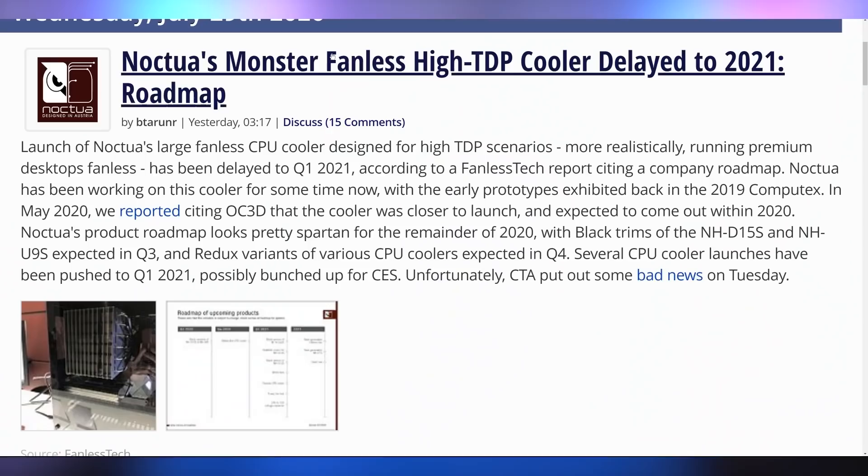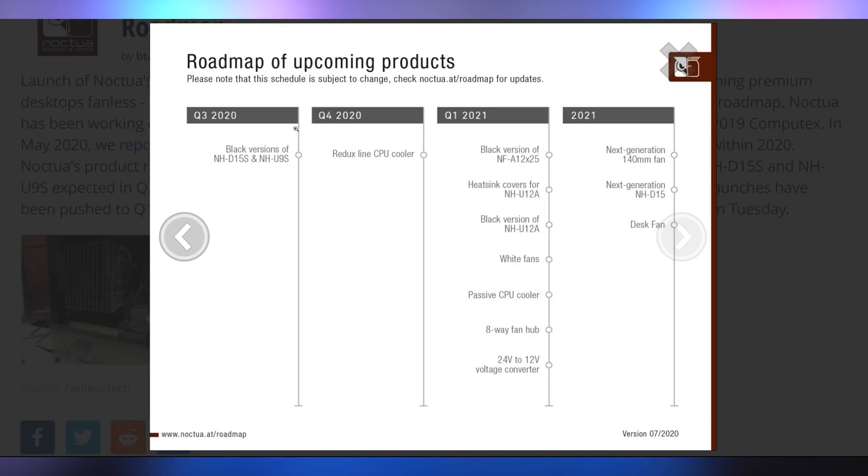In order to cool Rocket Lake, you're probably going to need a beefy cooler — not a fanless one. And you probably can't get a fanless one for a while anyway, because Noctua showed off their fanless cooler recently and had to update their roadmap saying it's delayed a bit. The roadmap shows Q3 2020 brings black versions of the NH-D15S and NH-U9S; Q4 brings the Redux line of CPU coolers; Q1 2021 brings the black NF-A12, heatsink covers for the NH-U12A, the black NH-U12A, white fans, a passive CPU cooler, an eight-way fan hub, a 24-volt to 12-volt voltage converter, and more.